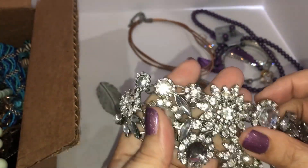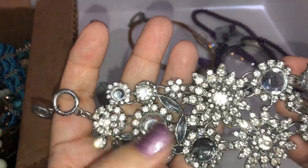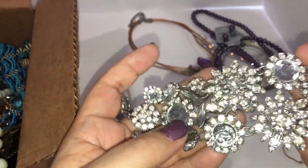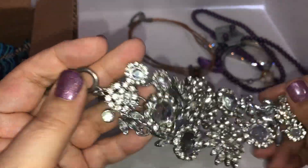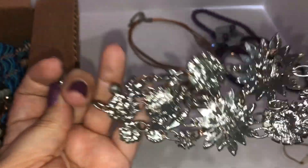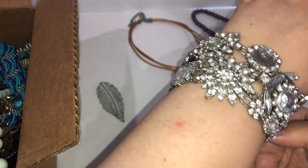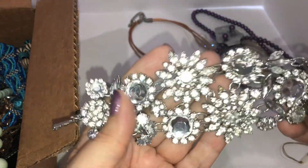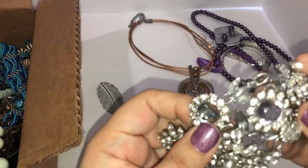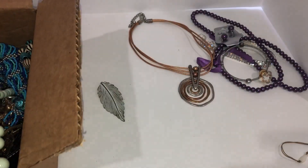Look at this one — it's got a lot of rhinestones and it's missing one, so it's not going to be a wearable piece. But what a bracelet! It's not real silver — I don't see any silver marks and I can see the copper coming through — but this is a huge bling bracelet. It would be great to take all these little pieces apart to craft with, so into craft it goes.